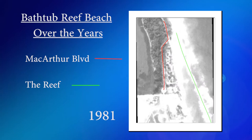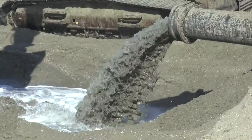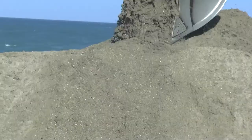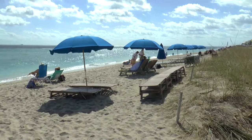But a thin beach is not ideal for recreation or safety. Bathtub Beach is viewed as a recreational amenity, and it's also viewed as the last line of defense to keep a very important evacuation route open, which is MacArthur Boulevard. So the county is moving 150,000 cubic yards of sand from the inlet to replenish the lost sand on the beach.